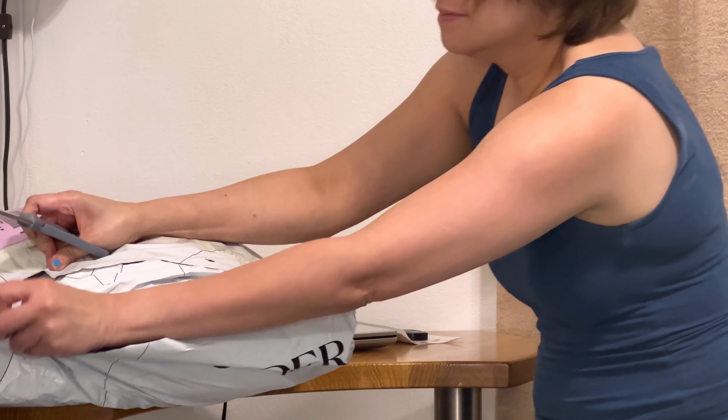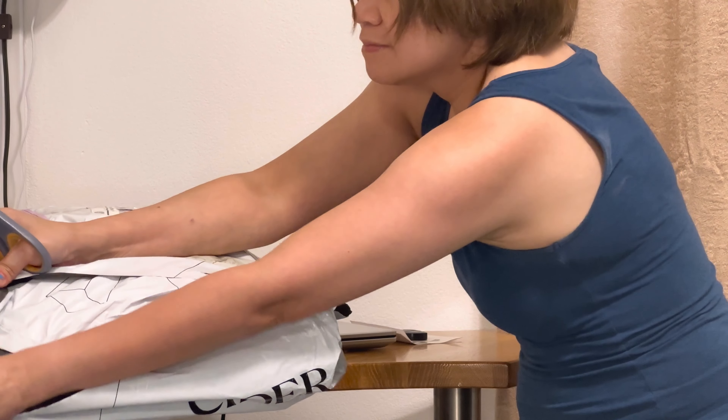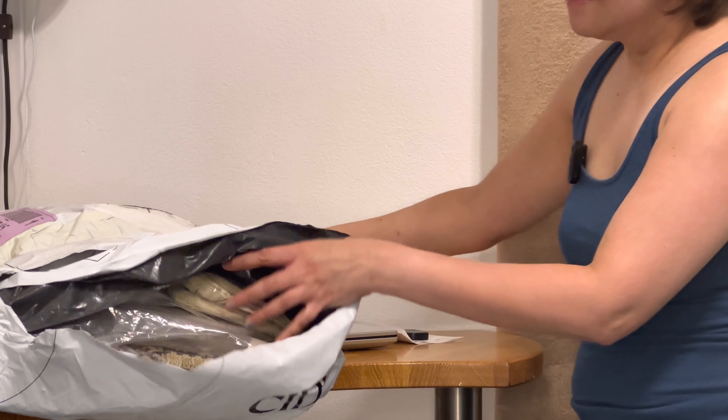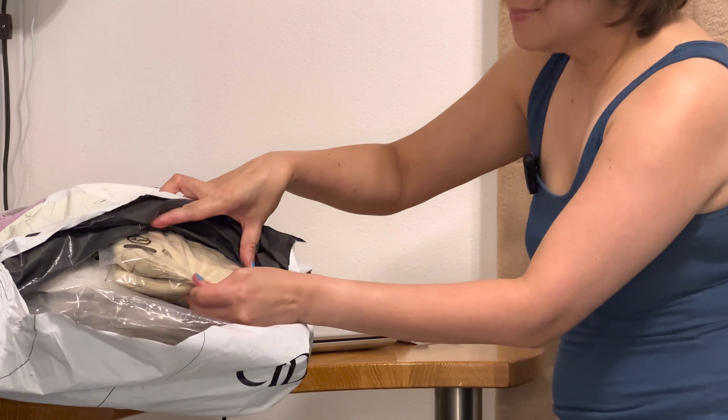All the items that I bought from Cider are items that I'm gonna be using when we travel in December for the holidays.